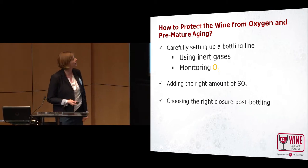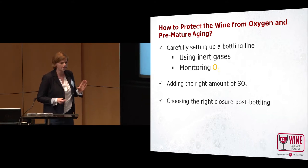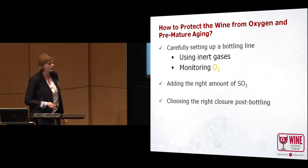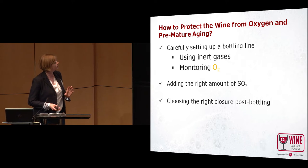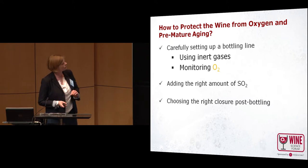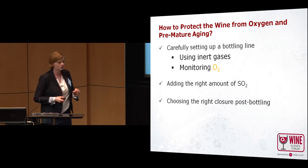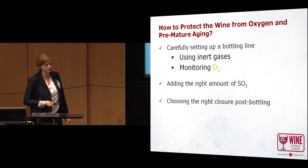So how can you protect your wine from oxygen and premature aging? You should carefully set up your bottling line using inert gases and monitor your oxygen. You should also consider adding the right amount of SO2, which I will go into a little bit later. And you choose the right closure post-bottling.